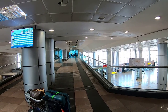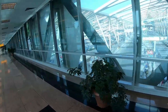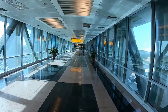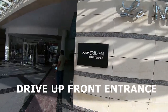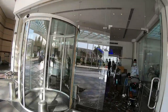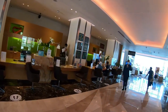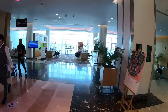Amazingly simple so far. This is a view from the tunnel into the Le Méridien. This is the front desk reception area where we checked in yesterday. Absolutely beautiful lobby area here.